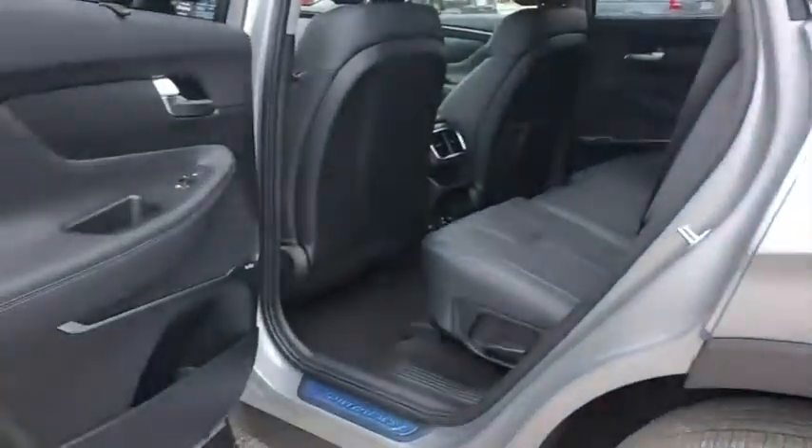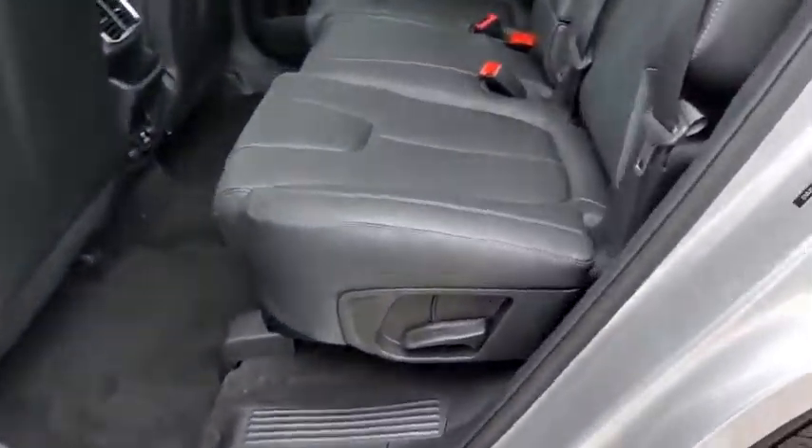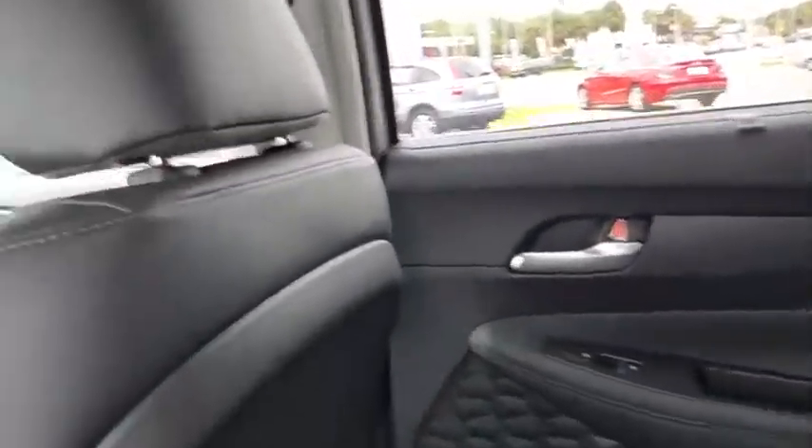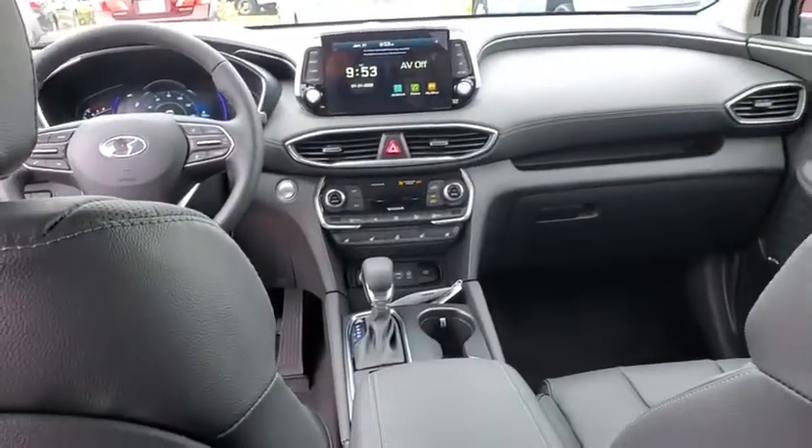Traction control, stability control, lane departure warning, anti-lock braking system, leather-wrapped steering wheel, Bluetooth, adjustable steering wheel, power steering, keyless start.